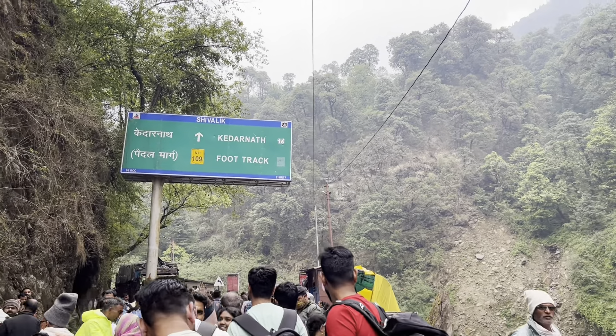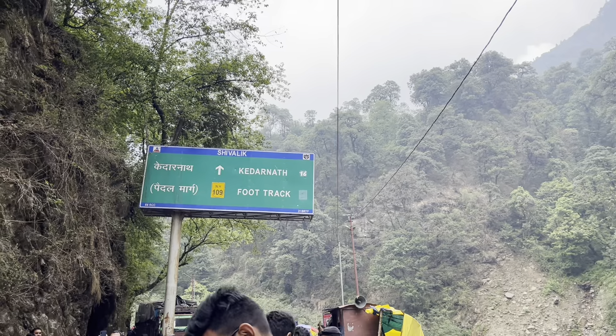This is Kedarnath. This is a pedal mark of foot track — 16 km.